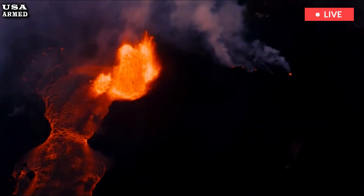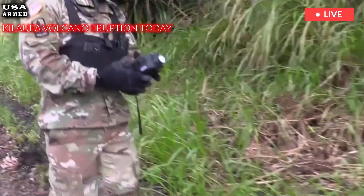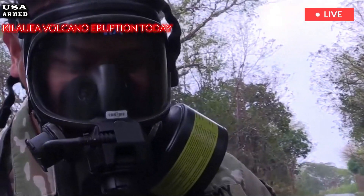Kilauea is one of the world's most active volcanoes, and has been erupting periodically within its summit caldera since December 2024.